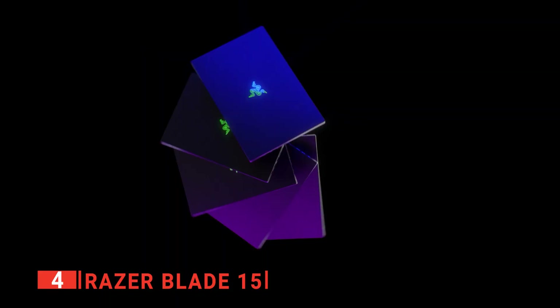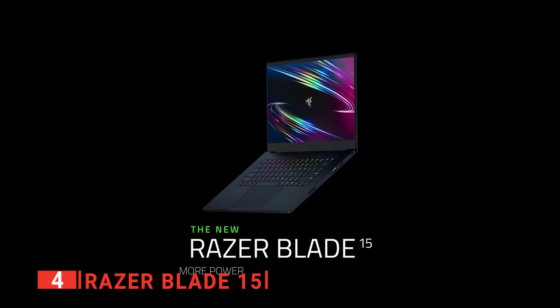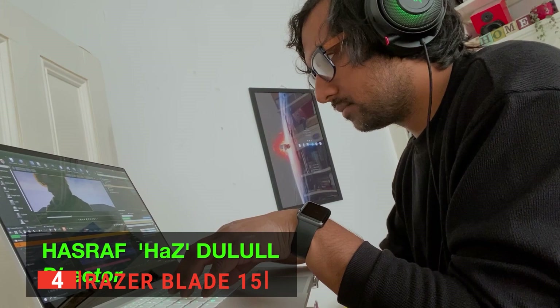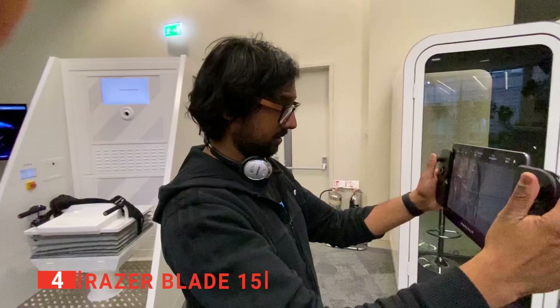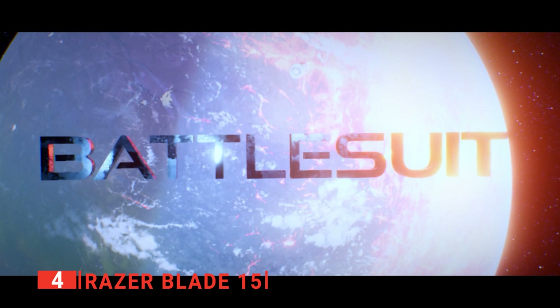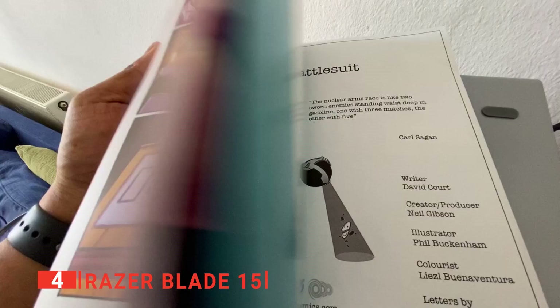The Razer Blade 15 also happens to have one of the best screens you can get on a laptop. Inside, you'll find a new 10th-generation 8-core Intel i7-10875H processor and the mighty NVIDIA Quadro RTX 5000 graphics card. This already makes it a beast of a machine, but when combined with 32GB of RAM and a 1TB solid-state drive, it makes this one of the most powerful laptops on the market today.